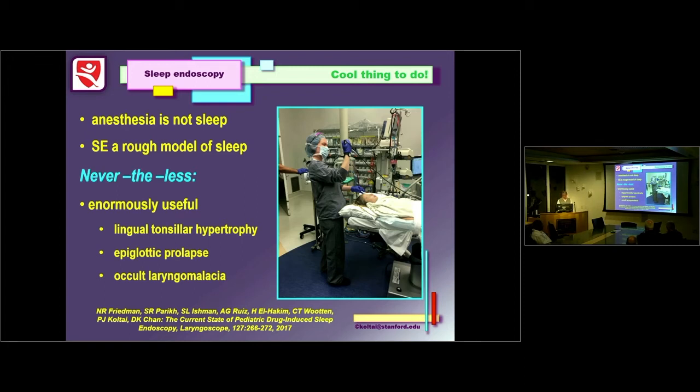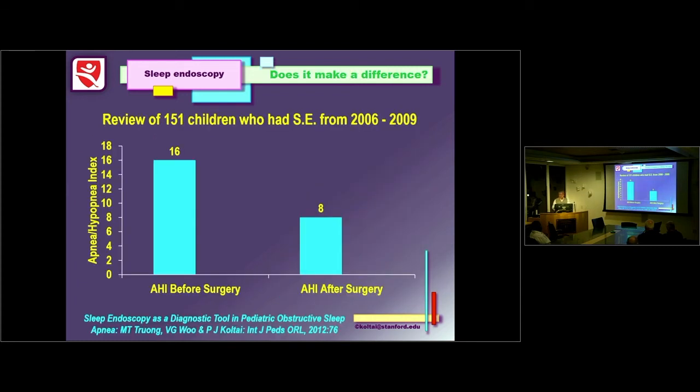Anesthesia is not sleep, but sleep endoscopy is a rough model of sleep — nevertheless, enormously useful for the diagnosis of lingual tonsillar hypertrophy, prolapse, and occult laryngomalacia. A recent meta-analysis I co-authored confirmed that everyone is doing sleep endoscopy and trying to figure out how best to classify findings. The LEGO classification seems useful. In a study by Mai T. Truong looking at 150 kids over three years who had sleep endoscopy-directed surgery, we significantly reduced the apnea-hypopnea index, though it never completely cured the kids consistently.